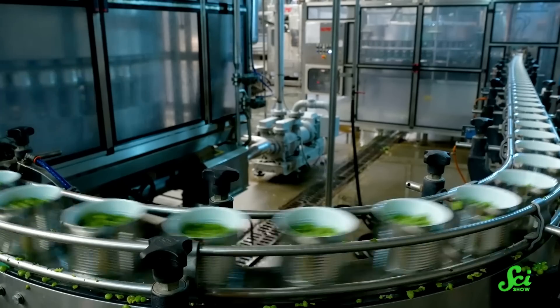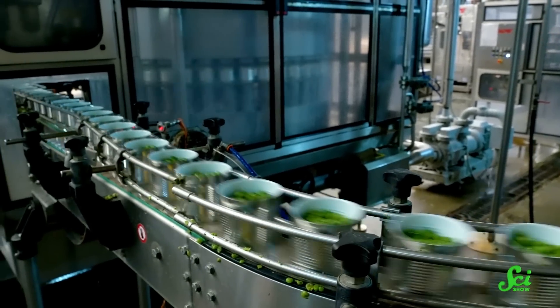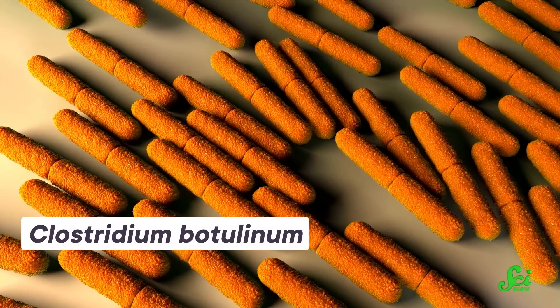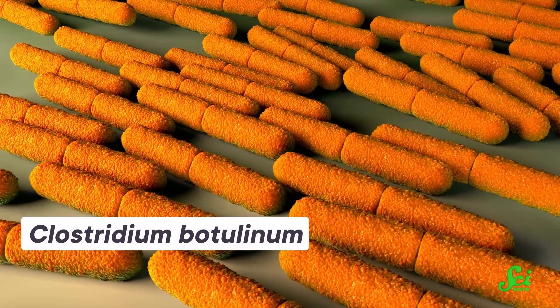Fermenting and canning might be tricky too. If you don't do it right, you could end up accidentally making the perfect breeding ground for the bacteria that causes botulism. Botulism is an especially dangerous kind of food poisoning that affects the nervous system and may even lead to paralysis and death.